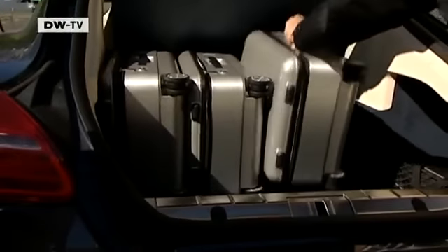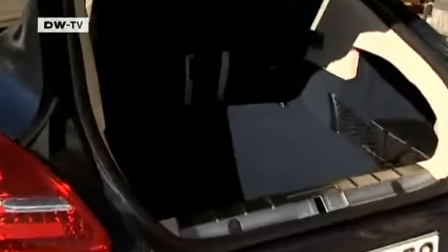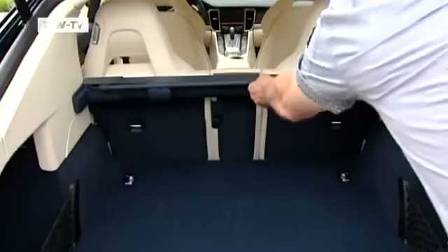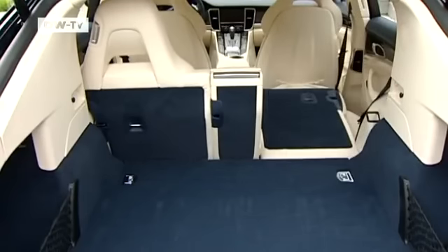The Panamera's trunk offers 445 liters of capacity, and if that's not enough space, the rear converts into 1,263 liters of storage space.